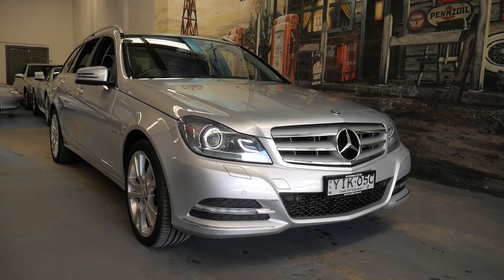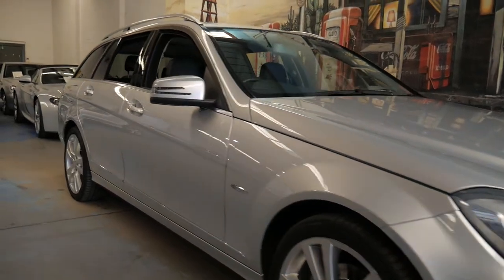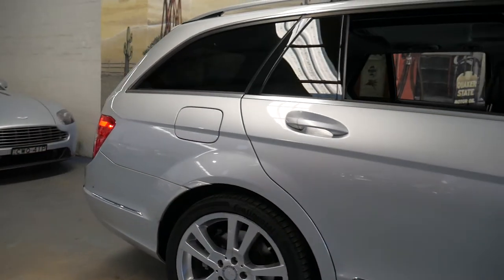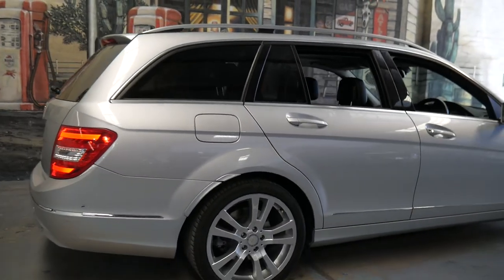Welcome to the Old Timer Centre. My name is Philip Tarrant and I'm going to be talking to you about this 2012 Mercedes-Benz C250 Avant-Garde station wagon.